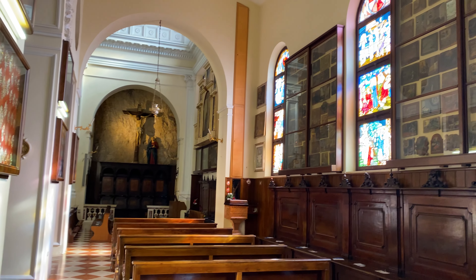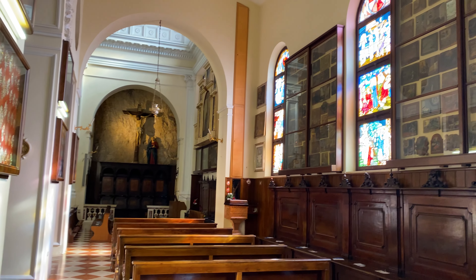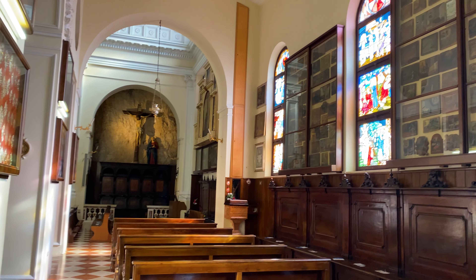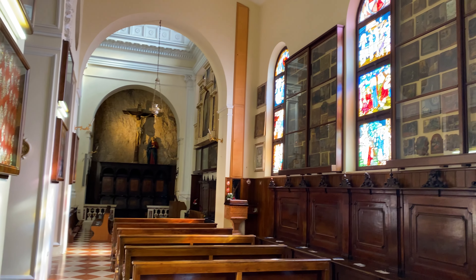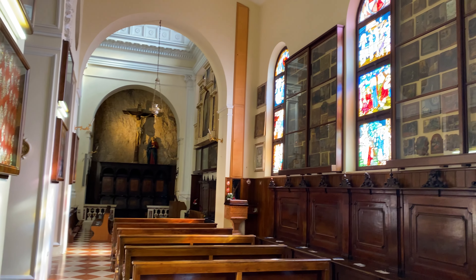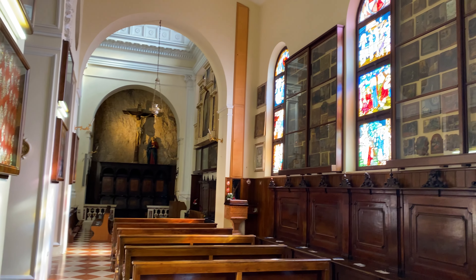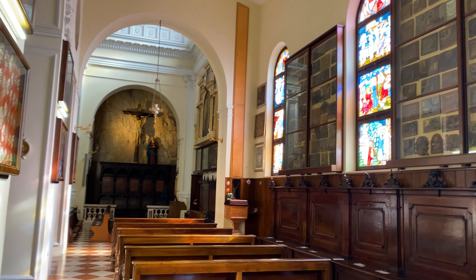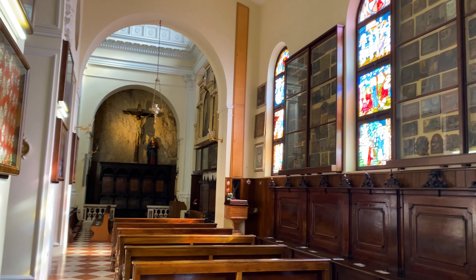At the base of the church is a massive staircase which is designed to replicate the Scala Santa, the stairs to Pilate's palace ascended by Christ before his crucifixion. These particular stairs were ascended by Pope St. John Paul II in 1988, during his visit to Our Lady of the Crown, a statue reserved inside the church which has been venerated for centuries.